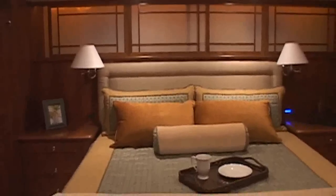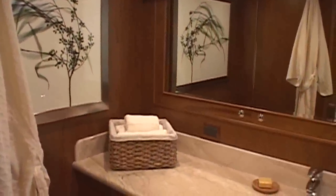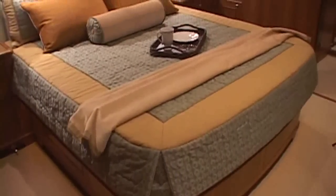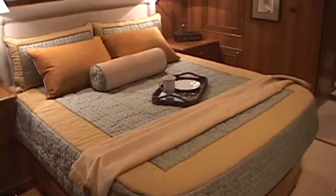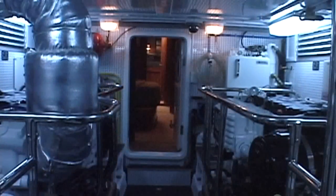The luxurious accommodation level has been specially designed for comfort, convenience and privacy with a three-stateroom, two-head layout. The large king master includes a full entertainment system, abundant drawer and locker space and walk-in closets. The bath is ensuite and elegantly finished.